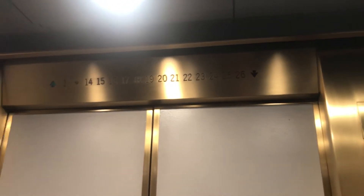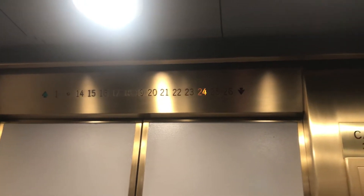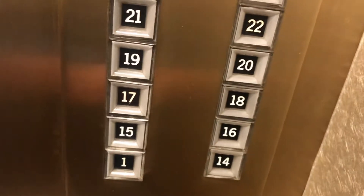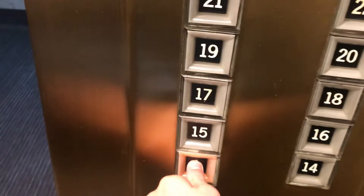Alright, these might be some of my new favorite elevators in Denver. Wow, they're so old! So the other side is modernized? Yeah, I wish they were still original.